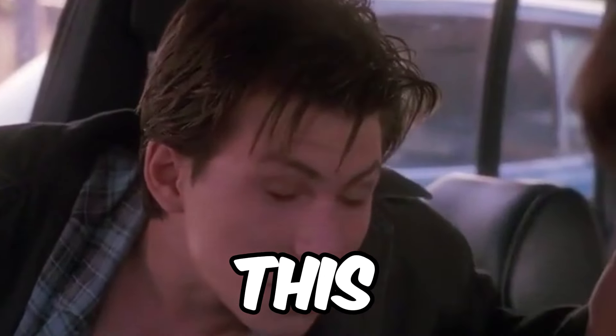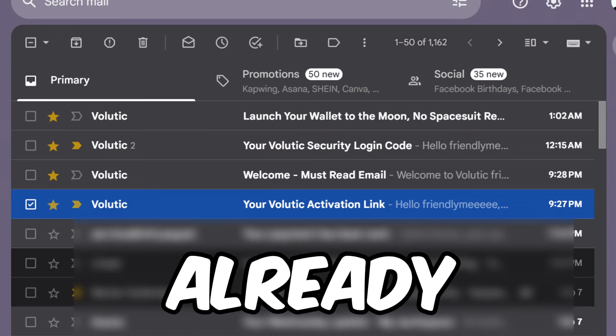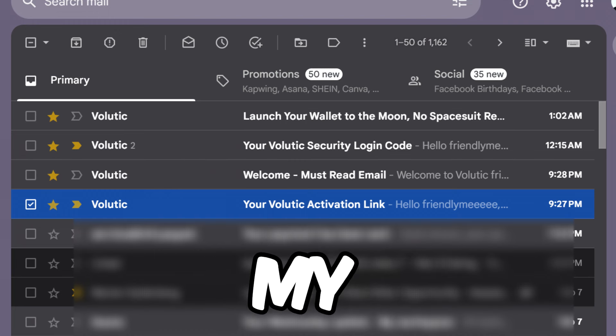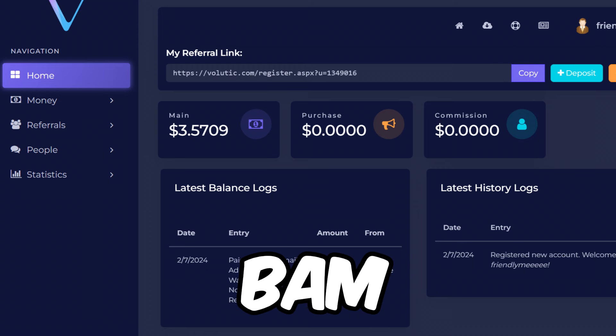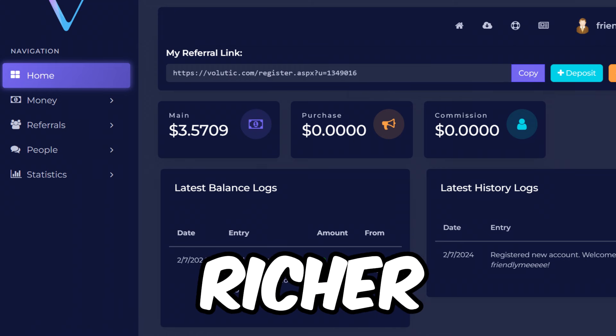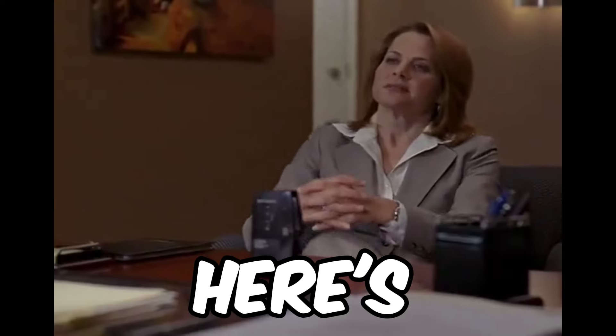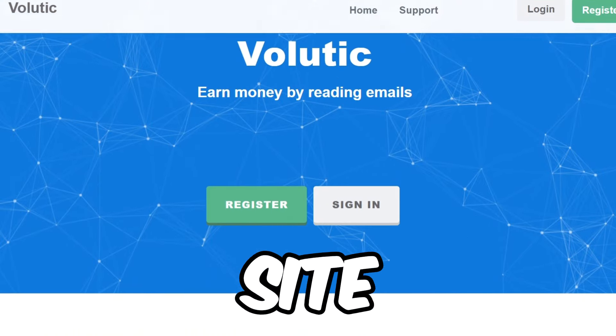In just 10 minutes there were already multiple emails from Volutik. I clicked through each one and did my thing with the links — and I was three dollars and 57 cents richer in 10 minutes. No joke, easy money.